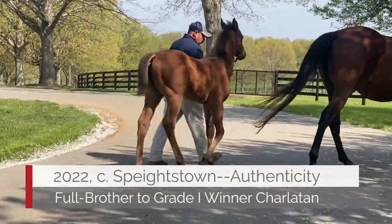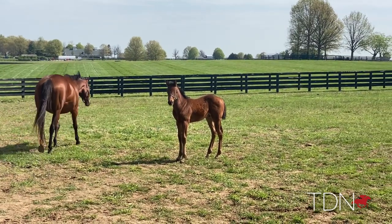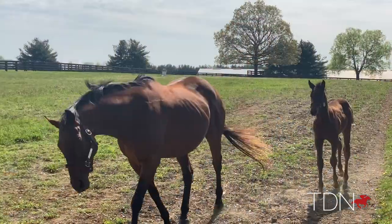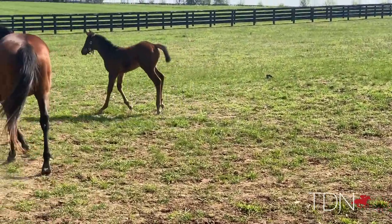Authenticity had a Spendthrift colt — a full brother to Charlatan. Beautiful balance, great neck, great shoulder, just tremendous balance. I would actually say he's probably a little better at this stage than Charlatan was. So we're really, really excited about him. Special horse.